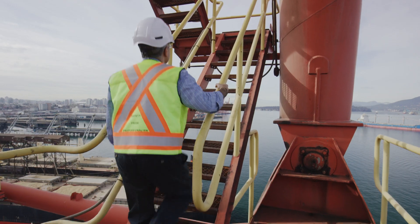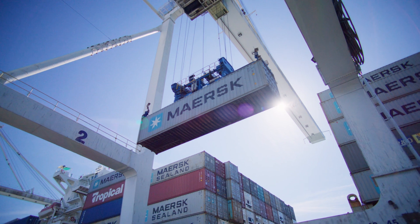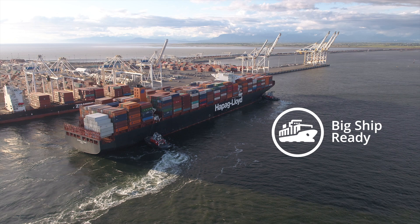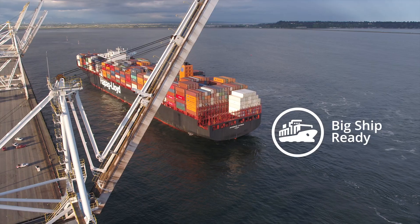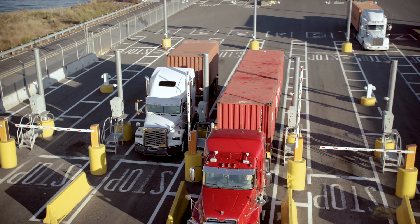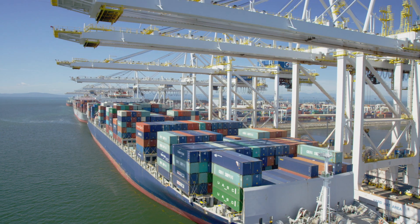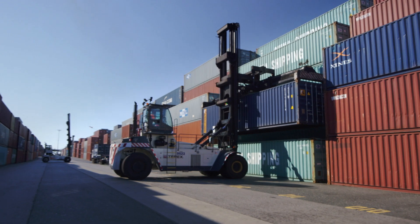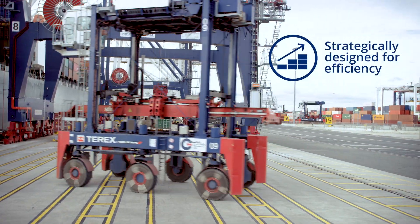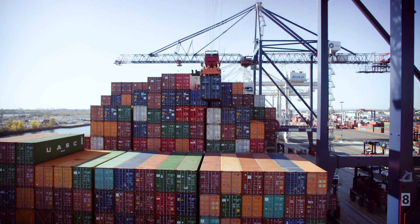Anticipating the future needs of our customers, we have invested heavily in recent terminal upgrades, ensuring that GCT Canada and GCT USA are big ship ready today and primed to handle the even bigger ships of tomorrow. Our state-of-the-art terminals and innovative processes are engineered with safety and efficiency in mind. Everything we do — from how our terminals are designed, to our priority on customer service, to the equipment we use — is strategically developed to ensure your cargo is processed quickly and on schedule.